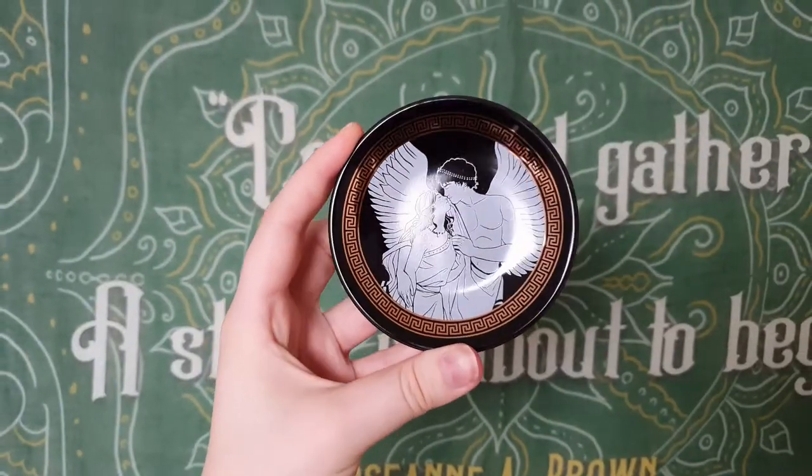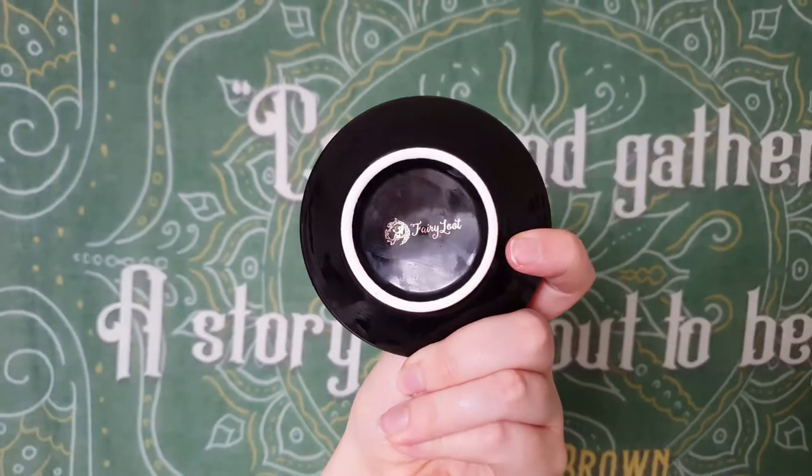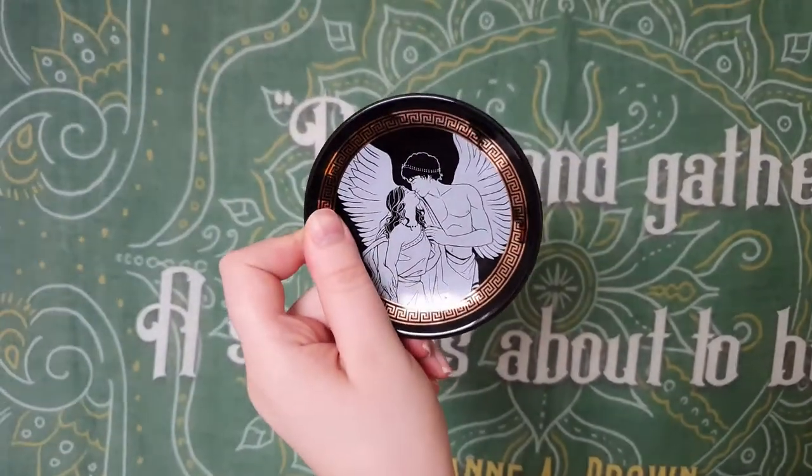This says ceramic trinket tray. I actually need one of these for my jewelry. Oh, this is pretty — it comes in a cute little box, all wrapped up. This is the little trinket dish; it's got the little Fairy Loot logo on the back. It's beautiful — it's got like bronze foil on it and it depicts Cupid and Psyche, is that how you say it? Possibly cute!